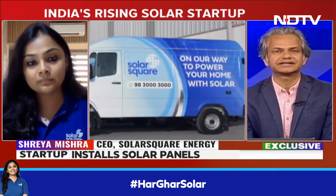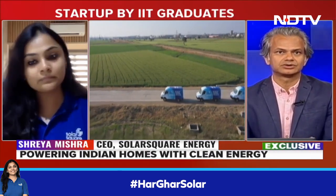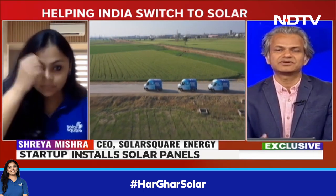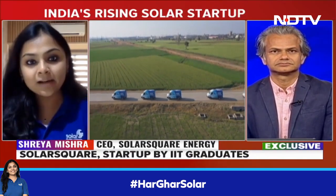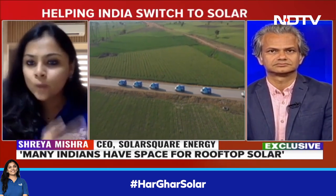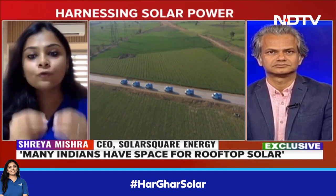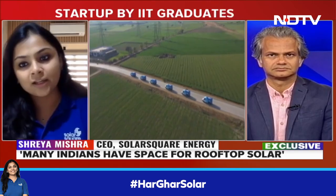And how much power do you think those households can generate? And what would it cost an individual household, let's say per year, right from installation? How much will it cost an individual household? So 80% of families in India, which are middle income families, which don't have an air conditioner — most families have like a two-wheeler, no electric vehicle yet, no air conditioners yet.